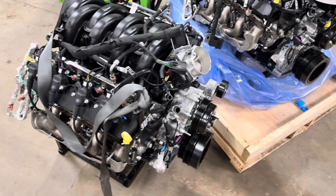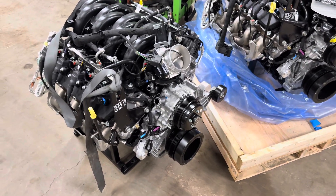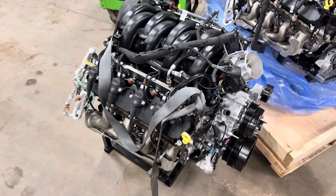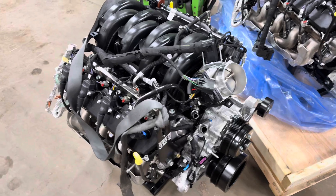Not only is it a more expensive crate — I think they're up to like $8,083, something like that — but you're going to have at least $400 in coils and another $300 to $400 in the correct engine harness.